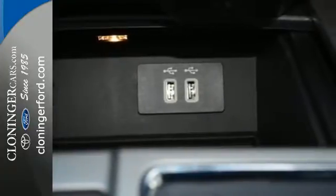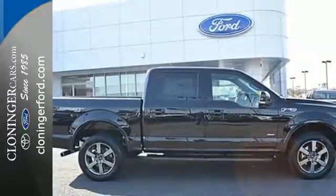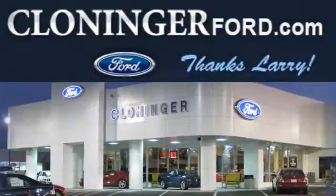Brawn, safety, and fuel efficiency — this F-150 is a smart choice. Come in for a test drive. Discover Cloninger Ford Toyota today.